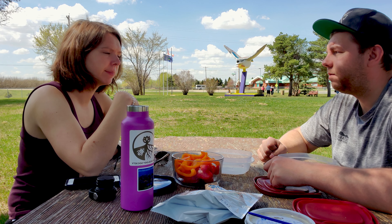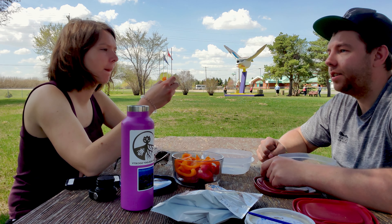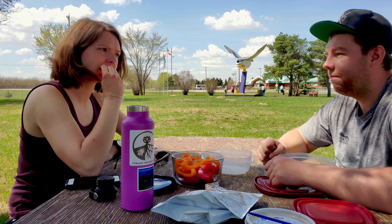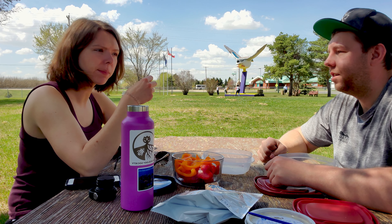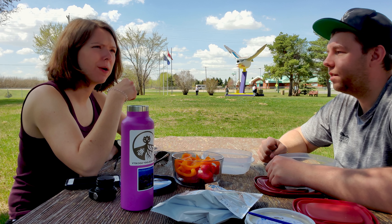Isn't there the world's largest fire jet somewhere? Maybe Cold Lake. I've seen the UFO landing site in St. Paul. Have you ever seen the mushrooms in Vilna? And there are the frogs in Lamont. Isn't there a largest train spike somewhere too?